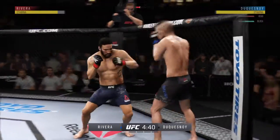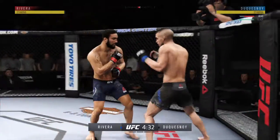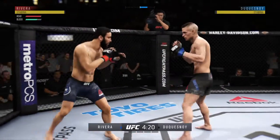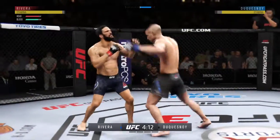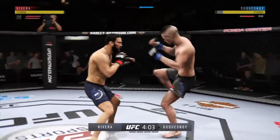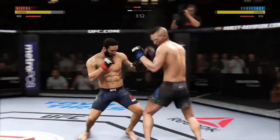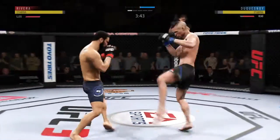Oh! Punch is blocked. Nice body kick. That one hurt. Timely defense there — huge block for him. Effective strike there by Rivera. Good shots by the champion, and he lands a nice kick. He's getting lit up here. He got tagged there. He's got it going tonight. Beautiful combination of strikes there by Rivera.